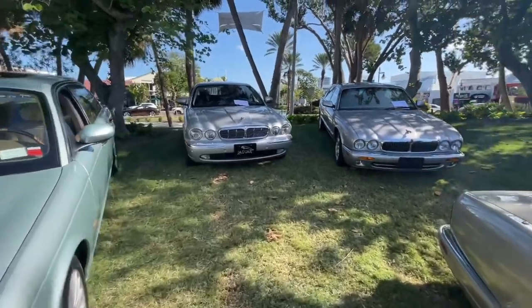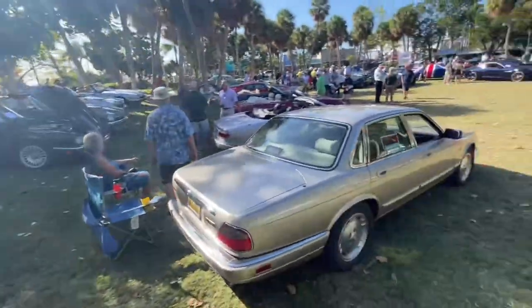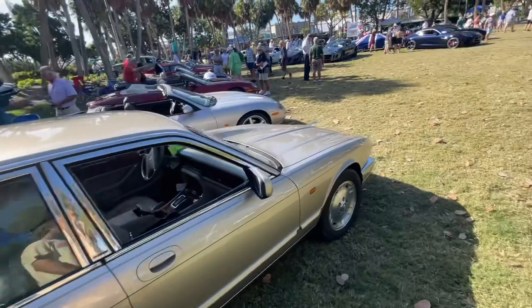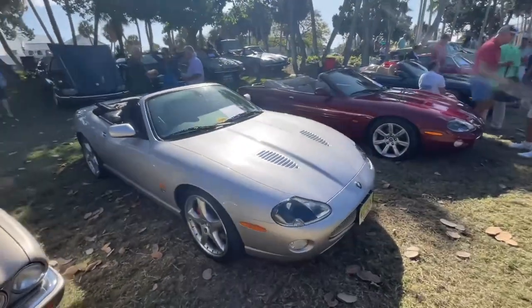Then we've got Jaguar XJ8s over here — more saloons with those nice powerful big engines in them. There's a Jaguar XJ6 for sale right here; might have to grab one. We're not monetized yet, but one day maybe we can get a Jaguar XJ6 project ride.